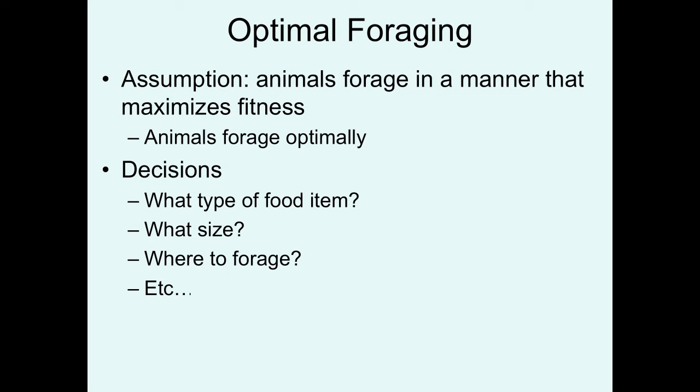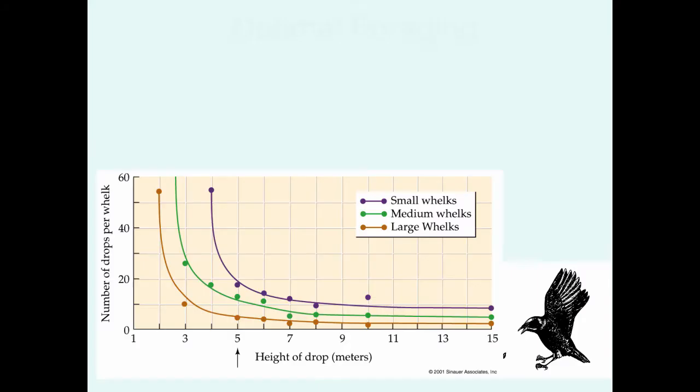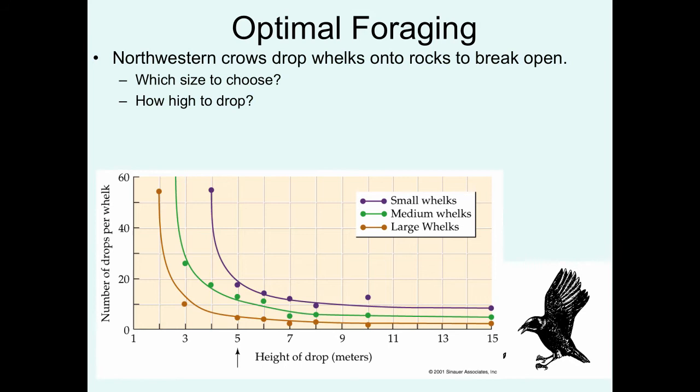Animals have to make appropriate decisions on what type of food items to eat, and once they've done that, if there's size variation in that food item, what is the best size to choose, where do you forage, and a variety of other variables that they have to take into consideration. Let's walk through some examples of optimal foraging studies in animals.